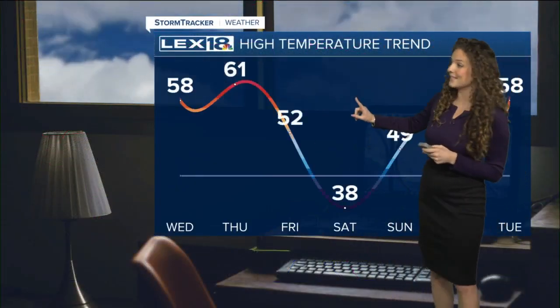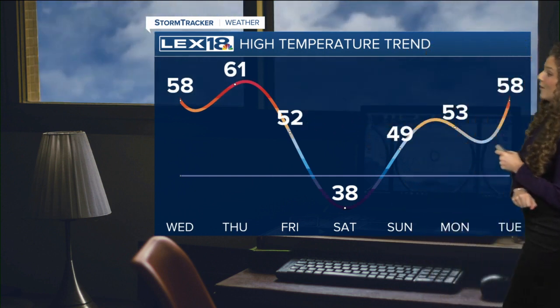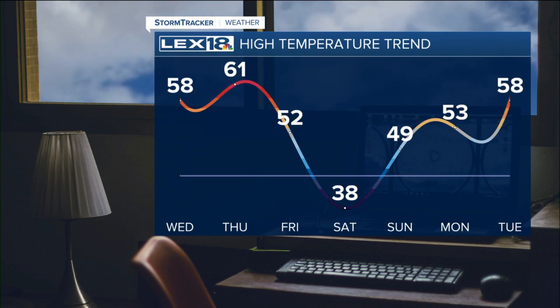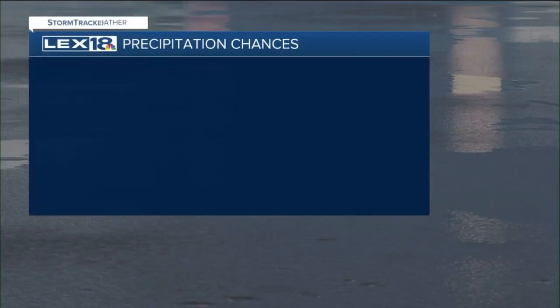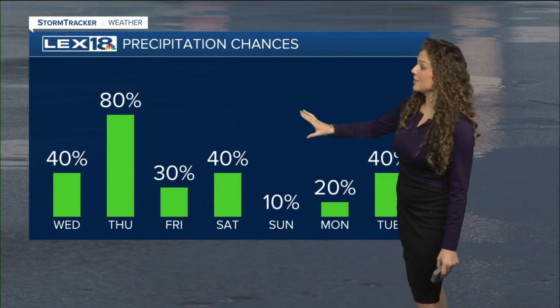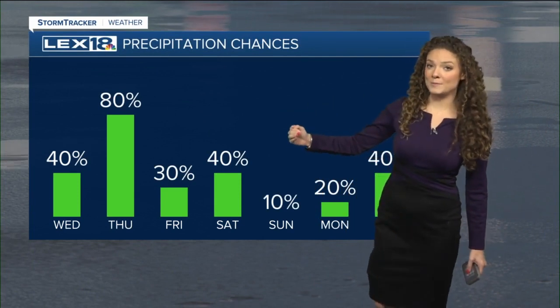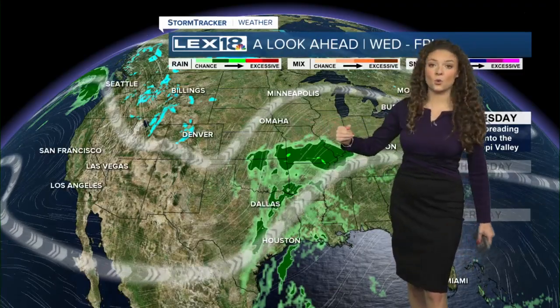We'll enjoy one more day in the low 60s, and then we're going to be cooling back down to the low 50s by Friday, then dipping all the way down into the upper 30s for our Saturday. But the cold is not going to last too long — we'll be back in the 40s and 50s by the start of next week. Now those rain chances, especially on our Thursday morning, that's where we're watching for the best potential for some rain and also some storms.